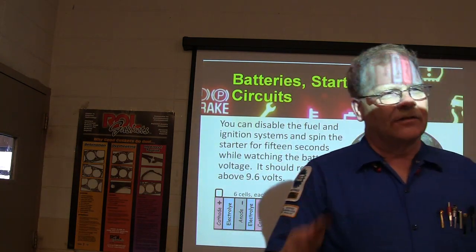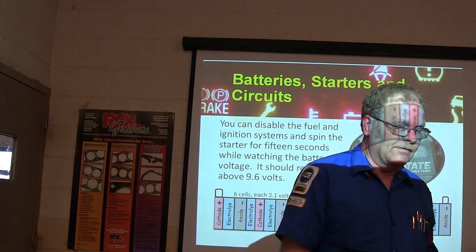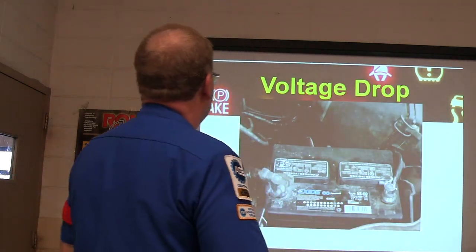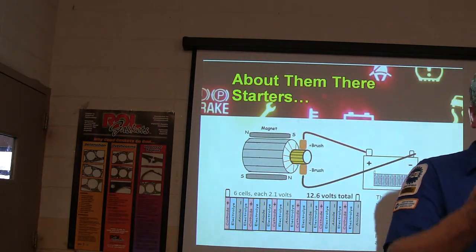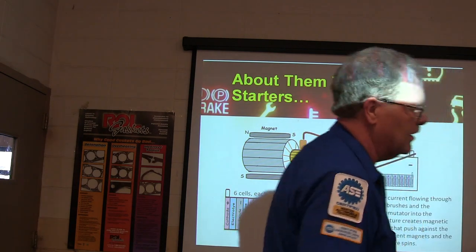If you've got a battery that's healthy enough to start that car, you disable everything so the car won't start — hold the gas, bend the floor, whatever. Time it: 15 seconds. Watch the voltage — it should not go below 9.6 volts. You can measure from positive to positive, and if there's resistance somewhere along that line, you're going to see it go down.